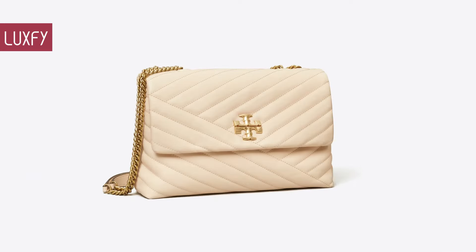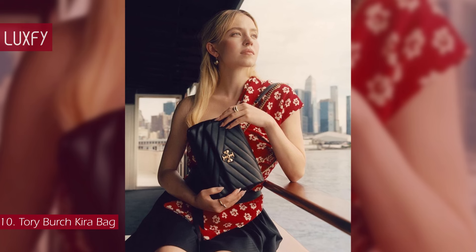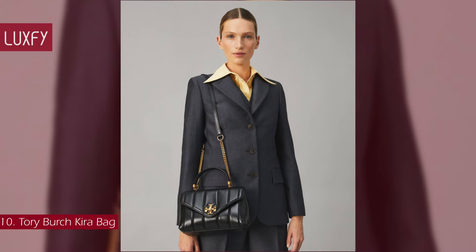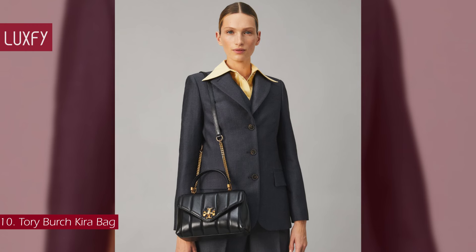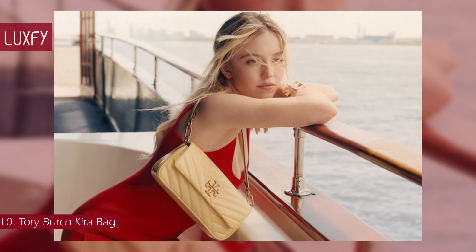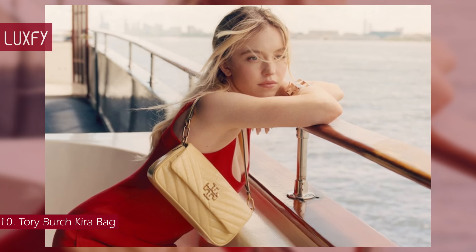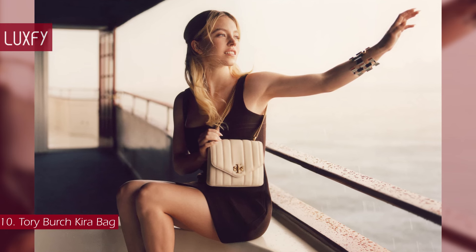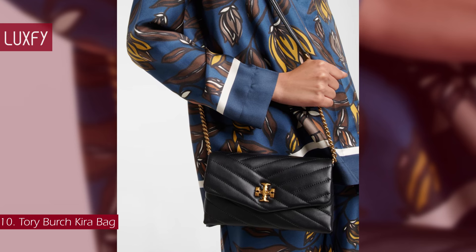Number 10: Tory Burch Kira Bag. The Kira Bag is made of soft, chevron-quilted leather with the iconic double-T hardware. The brand's first and only logo since debuting in 2004, it is a testament to the brand's timeless style. An adjustable chain strap adapts for over-the-shoulder or cross-body wear. This is an amazing flap bag that has a Chanel style for a fraction of the price. The small Kira Bag is sold for $350.